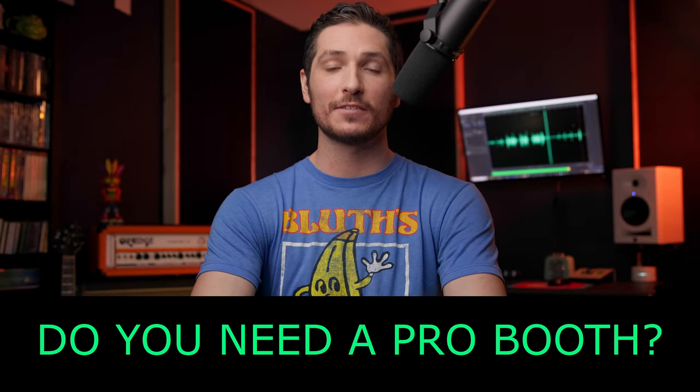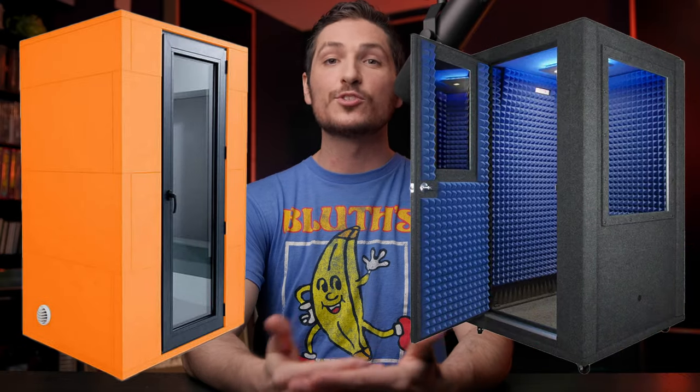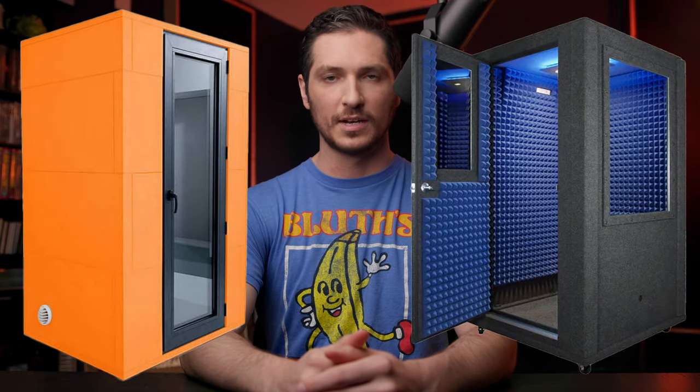In this video, I want to help you decide if you need to invest in a pro booth. A pro booth like a Whisper Room or a Studio Bricks booth is a huge investment, and before you make that kind of commitment, you need to know all that you can about them to make as informed of a decision as possible.